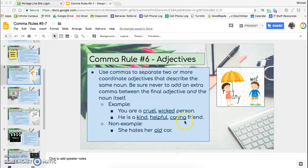'He is a kind, helpful, caring friend.' Here we have three adjectives right one after the other, and we have commas between each one. Kind, helpful, and caring all describe the friend.